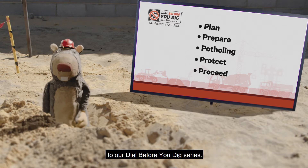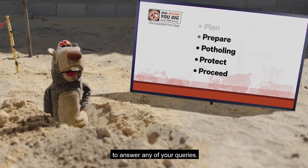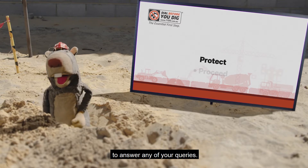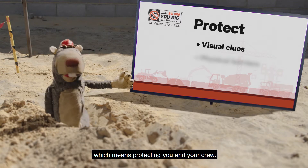G'day folks and welcome back to our Dial Before You Dig series. We're looking at the fourth P to answer any of your queries. This P stands for protect, which means protecting you and your crew.